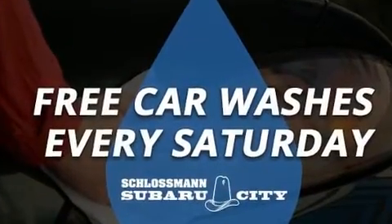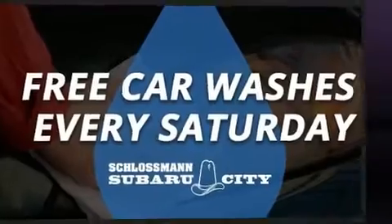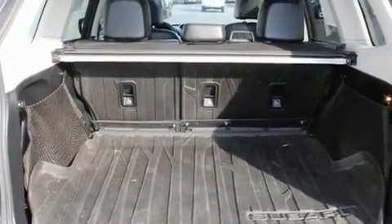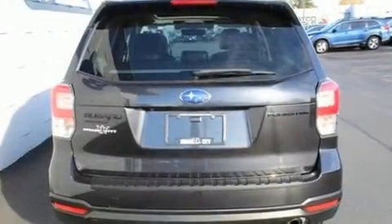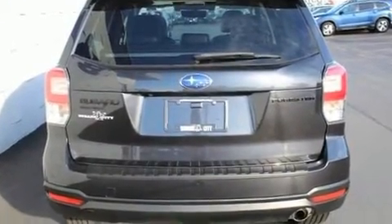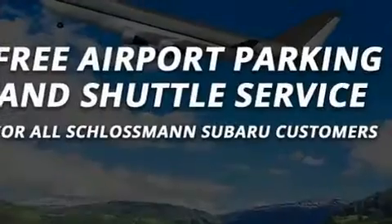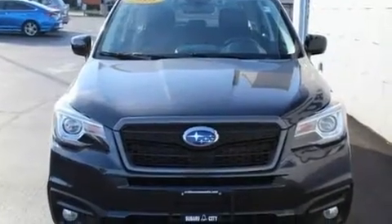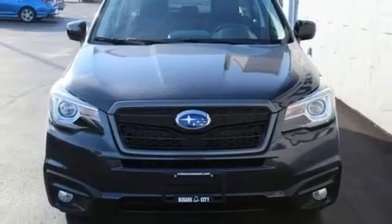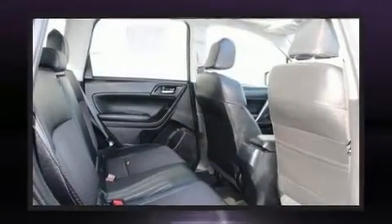Subaru also prioritized safety and security with features such as head curtain airbags, front side impact airbags, traction control, brake assist, ignition disabling, an emergency communication system, and four-wheel disc brakes with AVS. When road conditions become unpredictable, rely on all-wheel drive to maintain outstanding control.